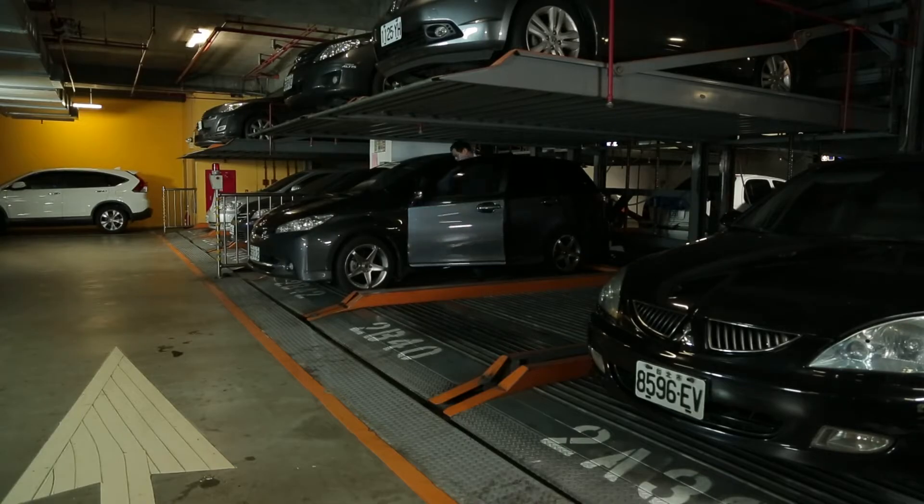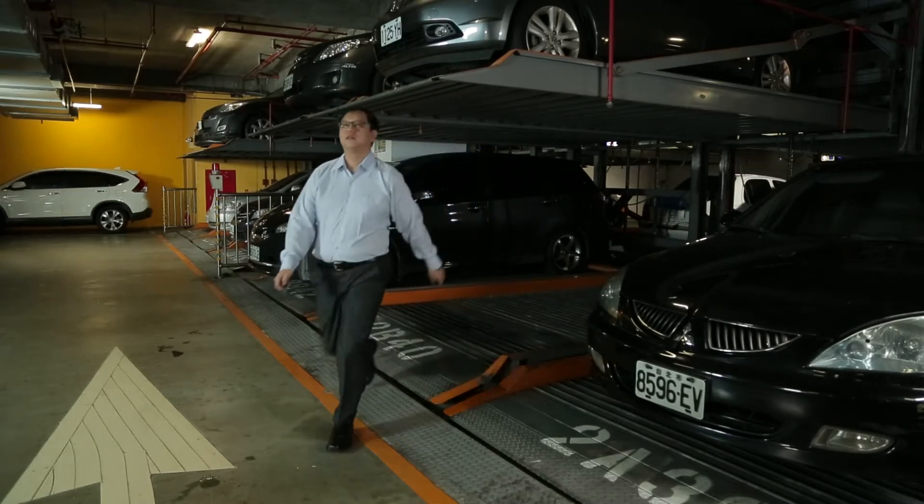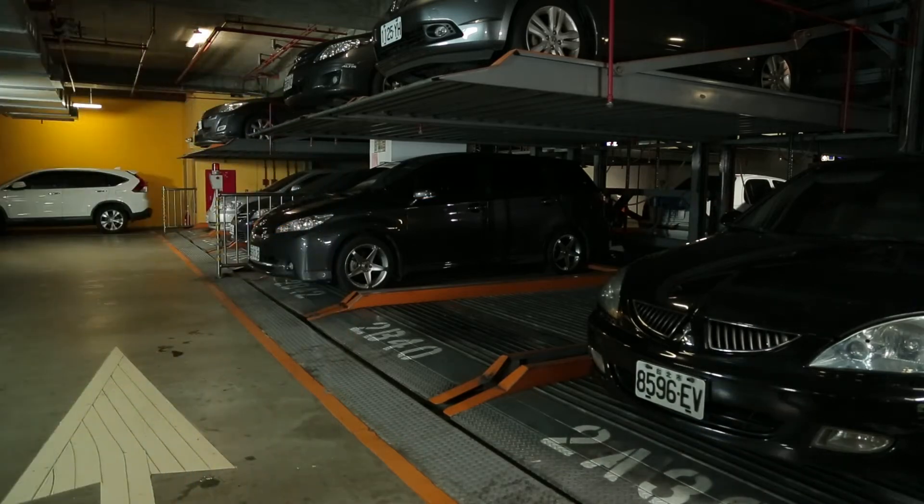After a long and busy day at work, should you forget where you parked your vehicle, don't worry. Intelligent vehicle search software can assist you.